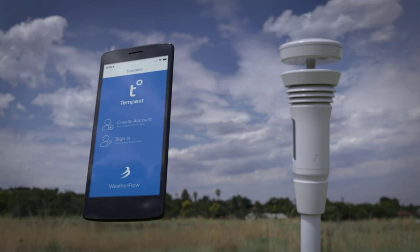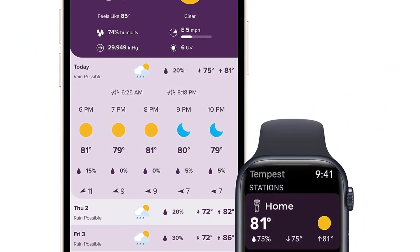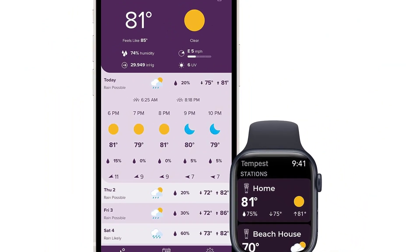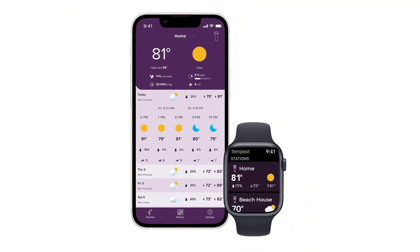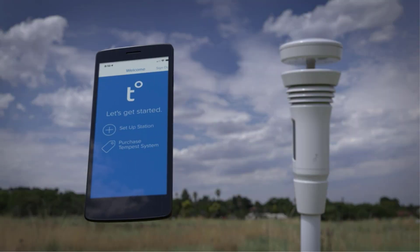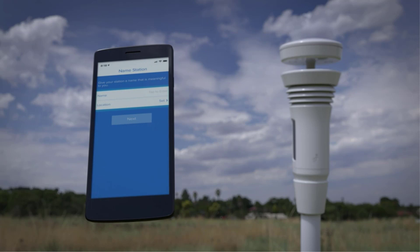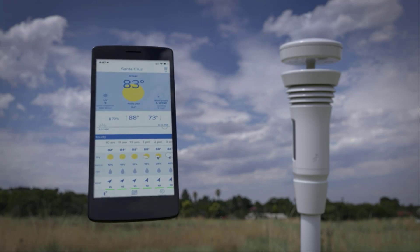In conclusion, a weather station serves as an indispensable tool for accurate and timely meteorological data. Whether for personal use or professional applications, these devices provide invaluable insights into atmospheric conditions. Stay informed, plan ahead, and enhance your understanding of the ever-changing weather patterns with the reliability and precision offered by a well-equipped weather station.